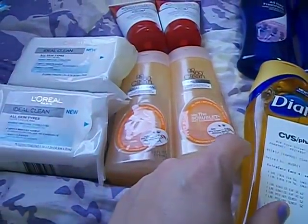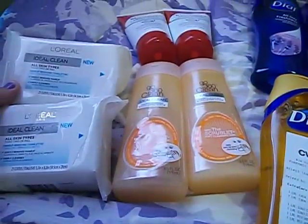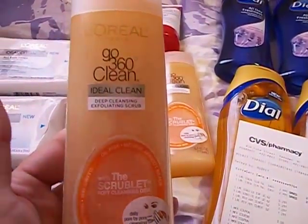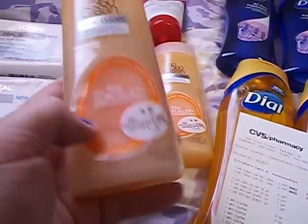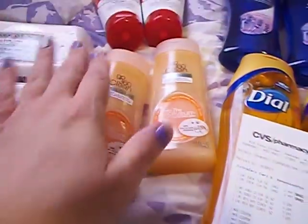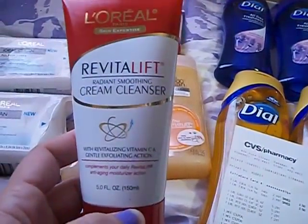On the first transaction, I got two of the L'Oreal Paris Ideal Clean All Skin Type Makeup Remover Wipes. I got two of the L'Oreal Go 360 Clean Ideal Clean with Scrublets Face Cleanser — they're 6 oz — and I got two of the L'Oreal Revitalift Cream Cleansers.